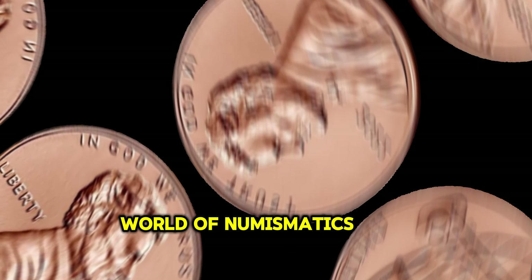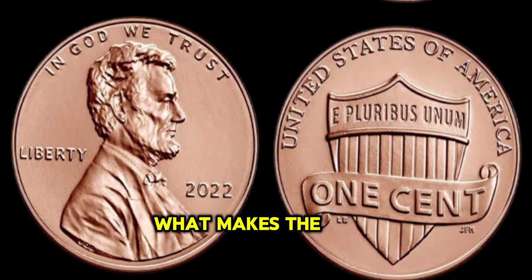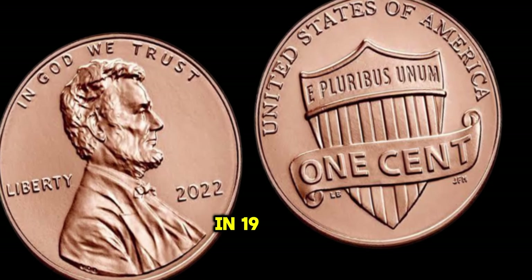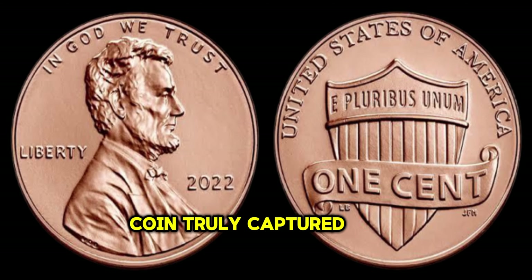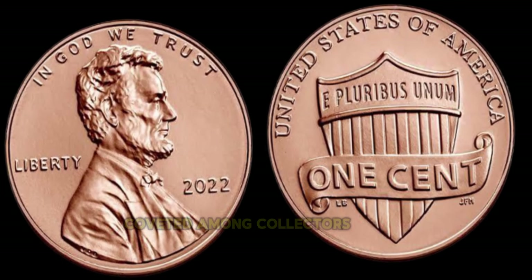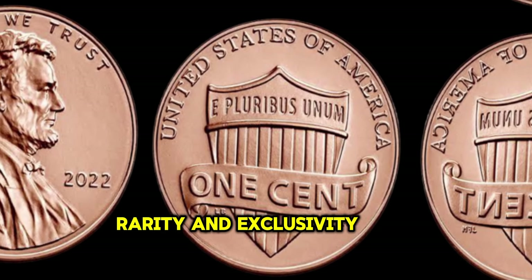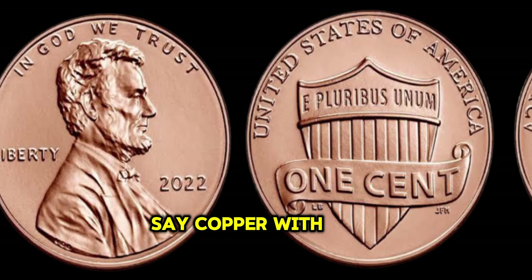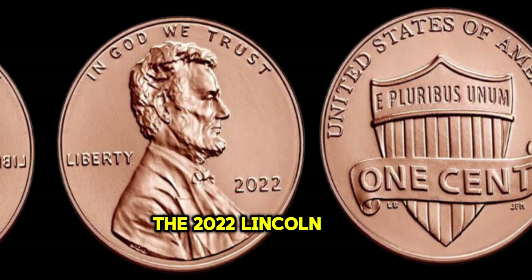In the vast world of numismatics, where coins hold stories of history and value, there lies a humble yet astonishing treasure — the 2022 Lincoln penny. Since its inception in 1909, the Lincoln penny has been a symbol of American heritage and resilience. But it wasn't until 2022 that this iconic coin truly captured the world's attention. The 2022 Lincoln penny is a rare gem — its unique design and limited mintage make it highly coveted among collectors. With its limited mintage and impeccable condition, the 2022 Lincoln penny has become a symbol of rarity and exclusivity, fetching prices that defy expectations. Some lucky individuals have earned millions in the process.